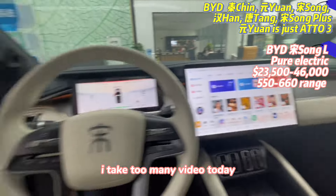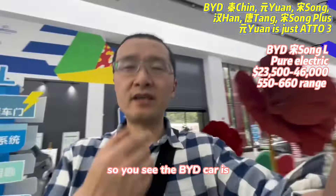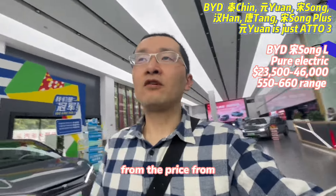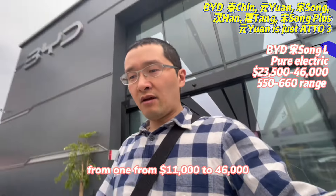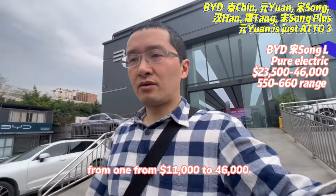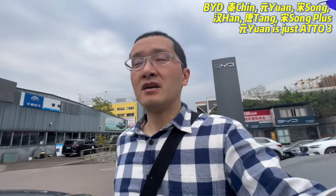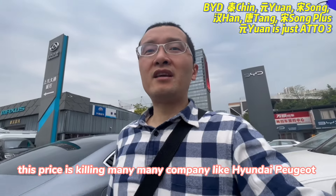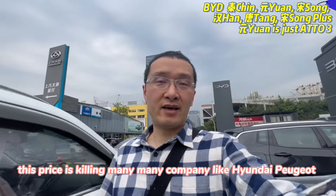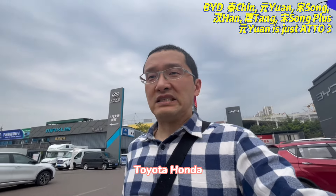Okay, I think that's it. I'll go home now — I've taken too many videos today. So you see, BYD cars range from 11,000 to maybe 25,000 US dollars. All these prices are killing many companies like Hyundai, Kia, Toyota, and Honda.